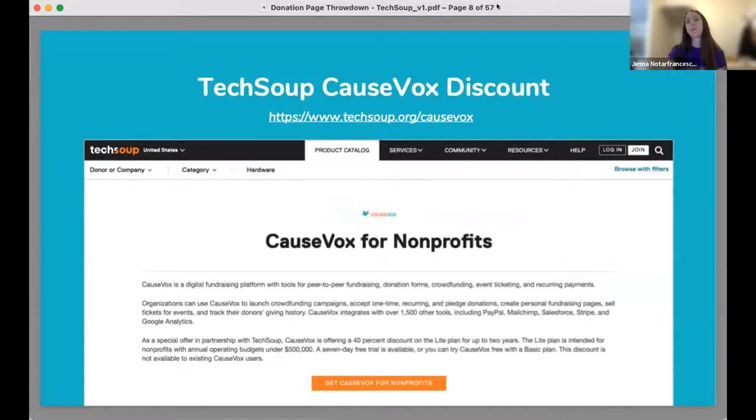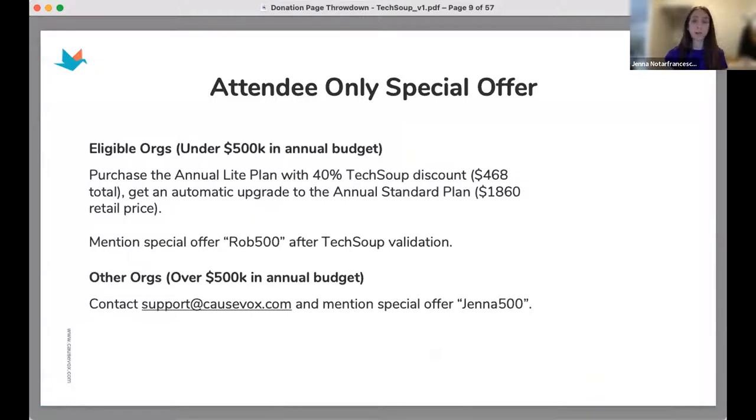We have a promotion for nonprofits running on a budget. Check out TechSoup.org, go through a quick validation process, and we're offering our light annual plan at 40% off. This is for organizations with an annual budget under $500,000. Once approved, you get an automatic upgrade to the annual standard plan — with unlimited forms, campaigns, and full data exports. It's a really great price and a great way to get up and running quickly.